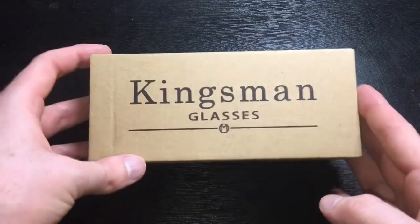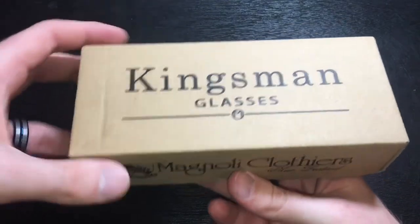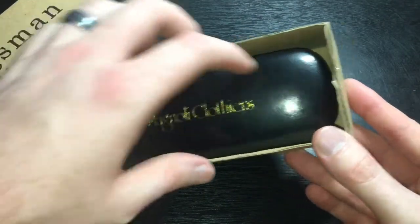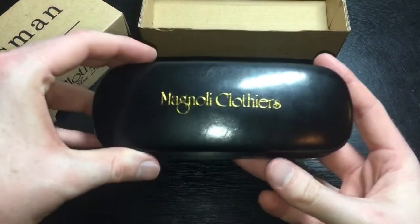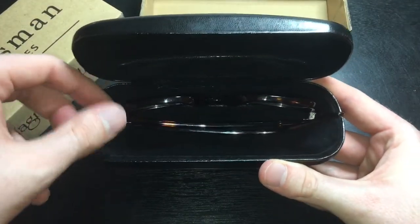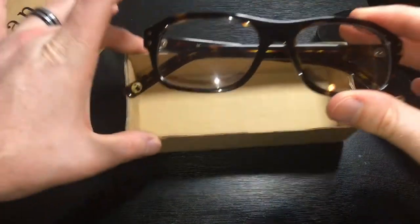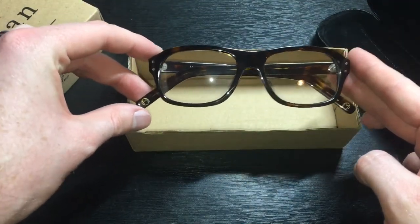Alrighty, guys. So this is the Kingsman Glasses by Magnoli Clothiers from New Zealand. This is the box that they came in. Inside is a lovely Magnoli Clothiers glasses case. So we have the glasses case — we open it up, and I know that's hard to see in the light. Voila! We'll go ahead and bring this back in for contrast. So these are the Magnoli Clothiers Kingsman Glasses.